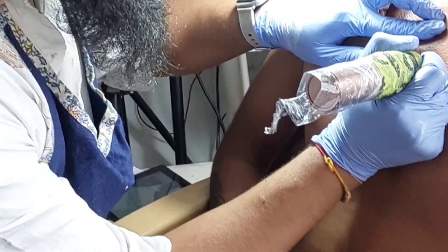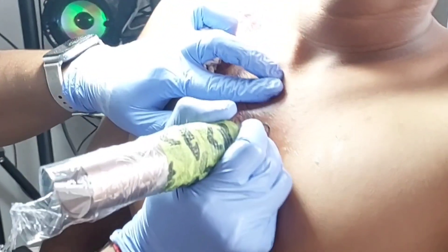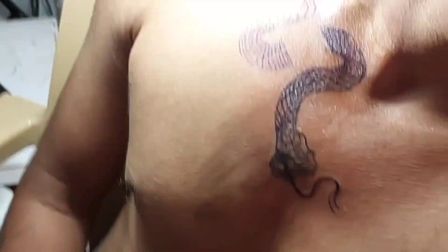Welcome to PocoAid Tattoo Studio. Today I have a new trend: the collarbone snake tattoo.